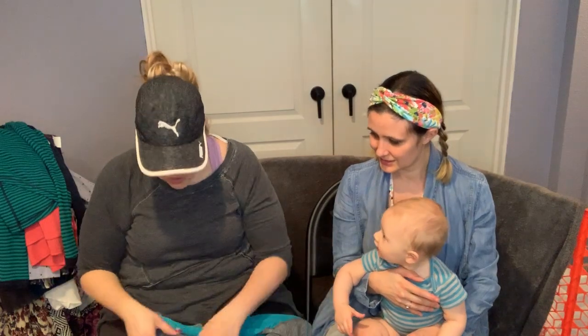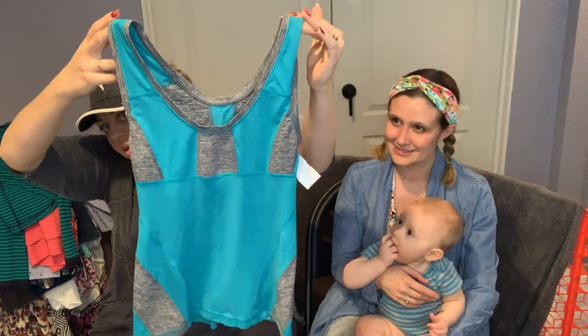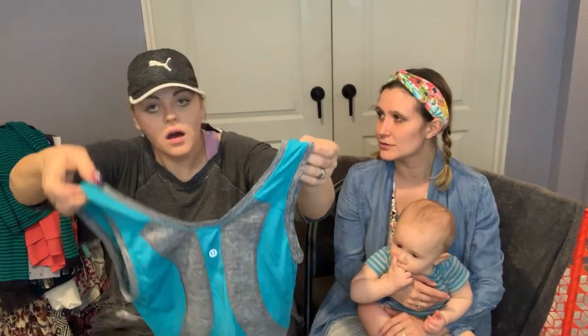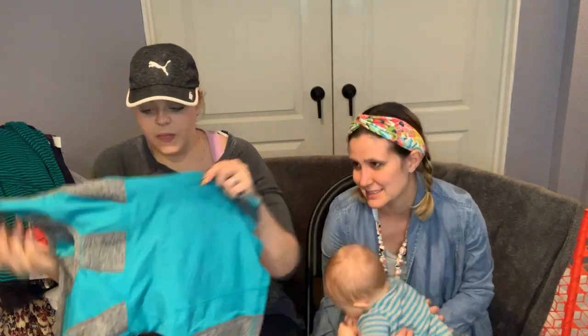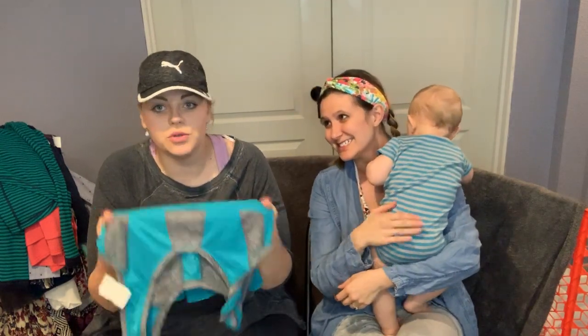Here's another Lululemon piece — I thought it was really pretty. I'm not sure of the style but I'll look it up on Lulu Fanatic. There's the tag and it's a size small. I'm obsessed with teals and rich blues, so I love the color.